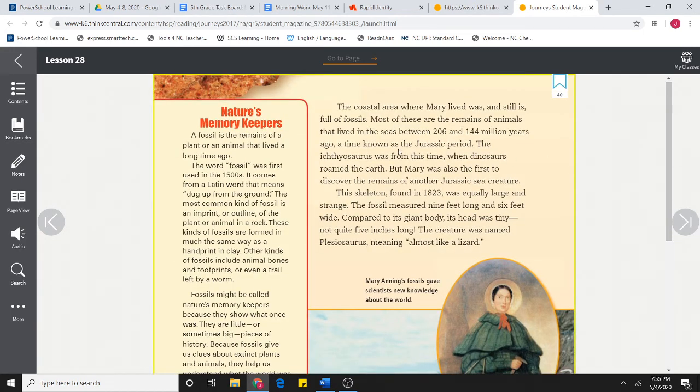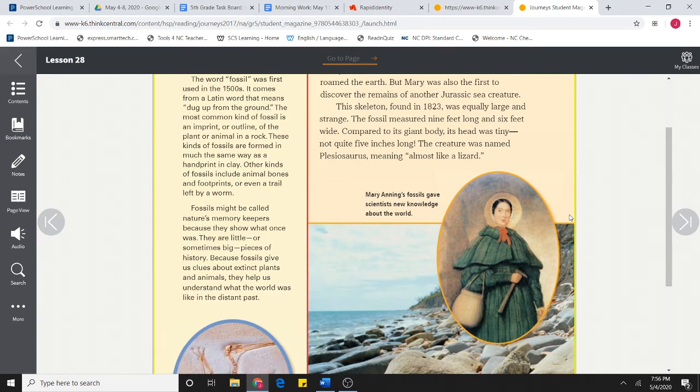The coastal area where Mary lived was, and still is, full of fossils. Most of these are the remains of animals that lived in the seas between 206 and 144 million years ago, a time known as the Jurassic Period. The Ichthyosaurus was from this time when dinosaurs roamed the Earth. But Mary was also the first to discover the remains of another Jurassic sea creature. This skeleton, found in 1823, was equally large and strange. The fossil measured nine feet long and six feet wide. Compared to its giant body, its head was tiny — not quite five inches long. The creature was named Plesiosaurus, meaning almost like a lizard. Mary Anning's fossils gave scientists new knowledge about the world.